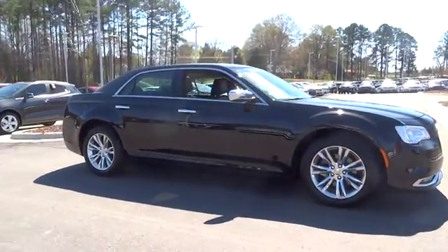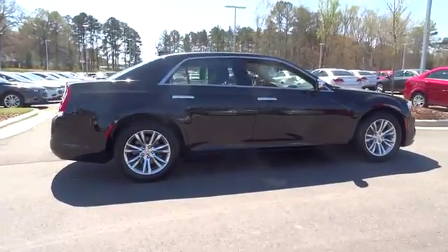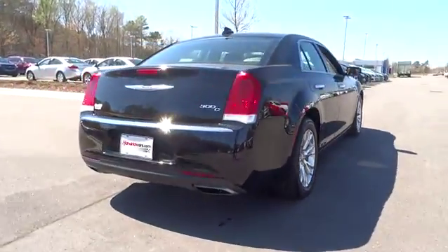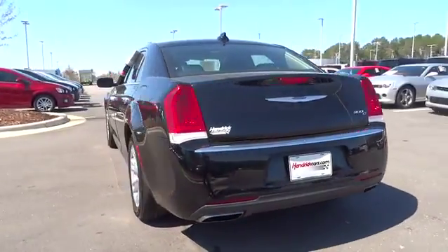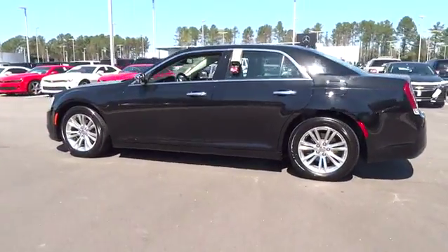The 2015 300. The Chrysler 300 combines sport and luxury in one unique and powerful package. If you're looking for elegance and performance, the 300 delivers. This vehicle has less than 35,000 miles. Here are some of this vehicle's great options.